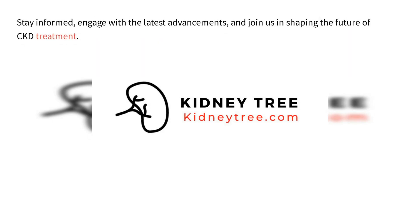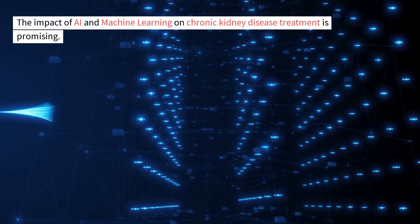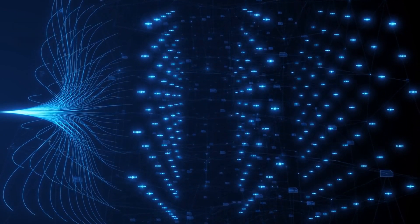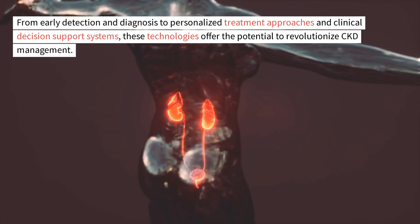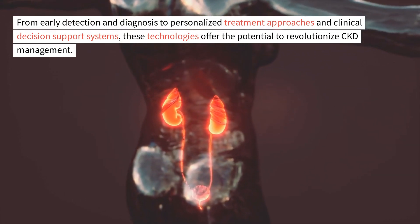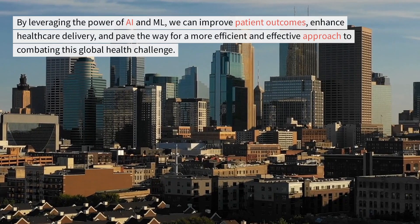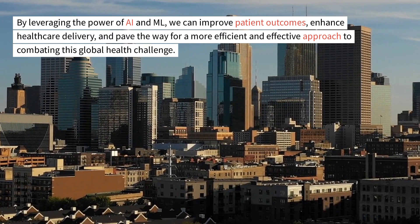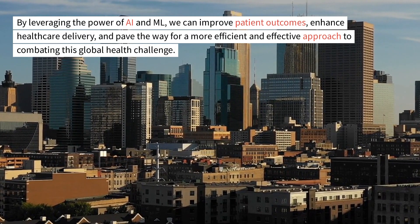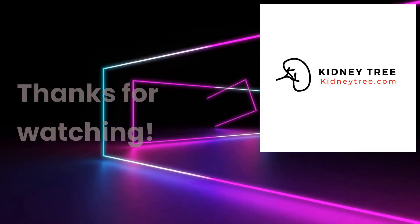Engage with the latest advancements, and join us in shaping the future of CKD treatment. The impact of AI and machine learning on chronic kidney disease treatment is promising. From early detection and diagnosis to personalized treatment approaches and clinical decision support systems, these technologies offer the potential to revolutionize CKD management. By leveraging the power of AI and ML, we can improve patient outcomes, enhance healthcare delivery, and pave the way for a more efficient and effective approach to combating this global health challenge. Thanks for watching.